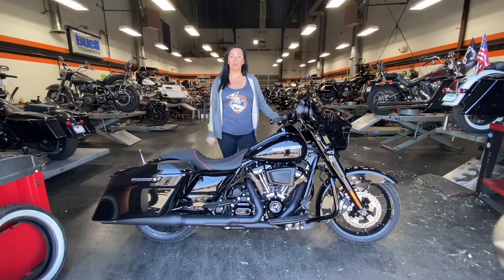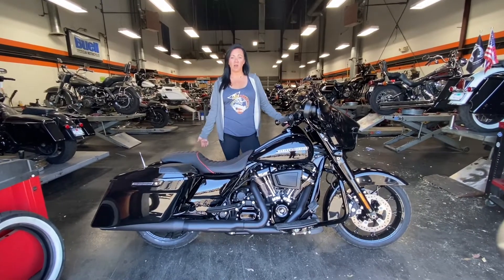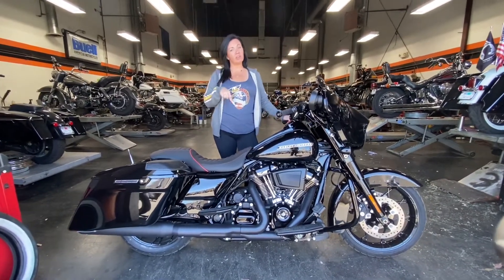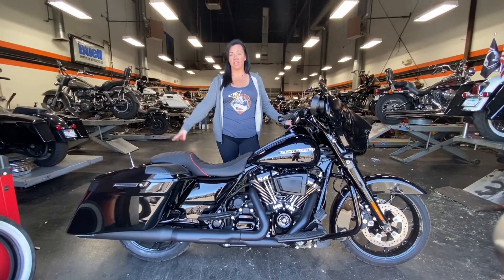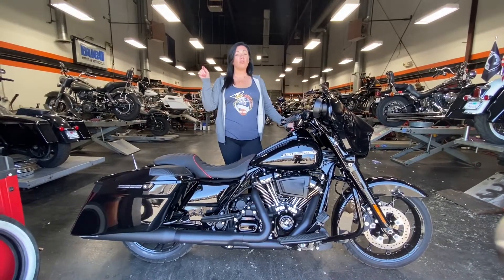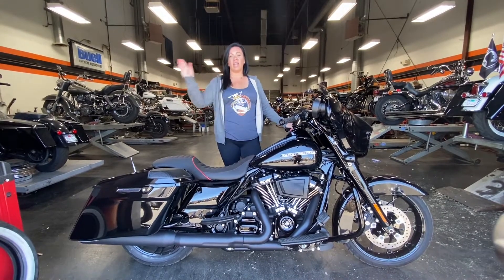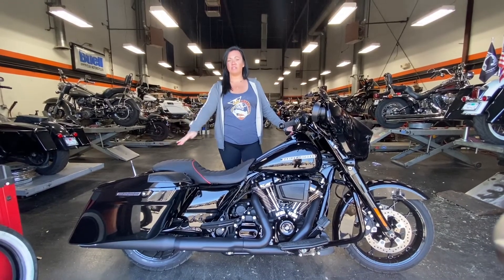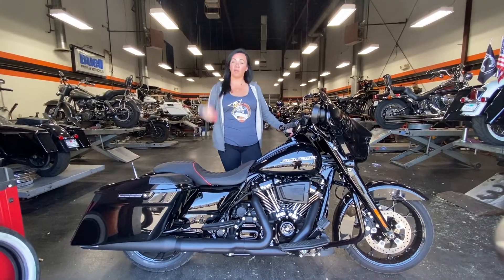What's up guys, it's Kristen with Quaid Harley Davidson. Some of you have heard us talking about this cool contest we've got going on, but in case you haven't, I'm here to let you know that we are teaming up with Four Corners Motorcycle Rally to raise money for the Warrior Belt Foundation. If you don't know the Warrior Belt Foundation, they are a foundation that raises money for combat wounded veterans and it helps with their recovery when they come back home.